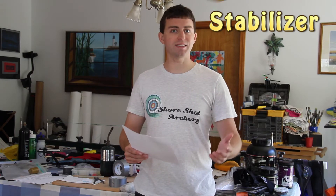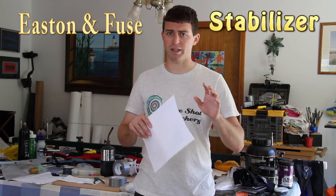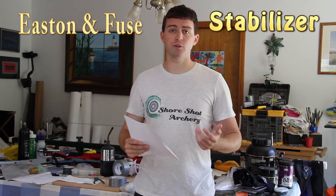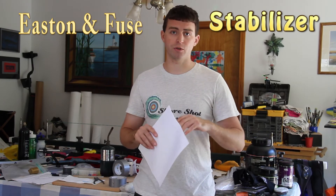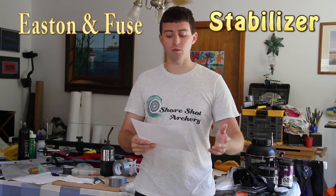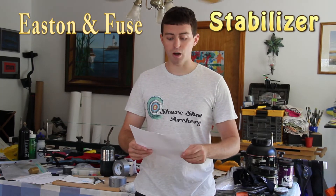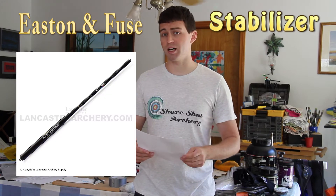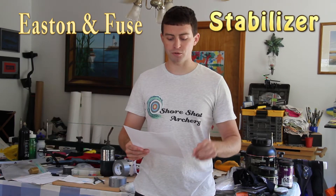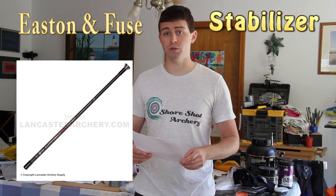Next up is Easton slash Fuse. Easton and Fuse I believe are actually one company — I think it's like a parent and a subsidiary company. So these are Easton and Fuse products. I do separate them so you can see how many archers shot what, but in all there were 15 archers, or 23.4% of the total. There were nine Easton Contours and three Easton Z-Flexes. With Fuse, there were two Fuse Blades and one Fuse Taper.